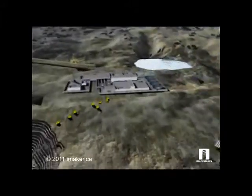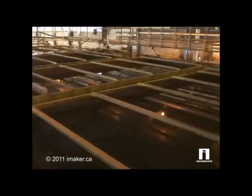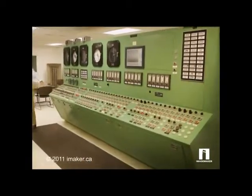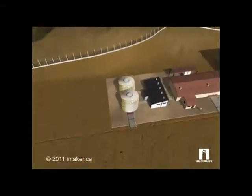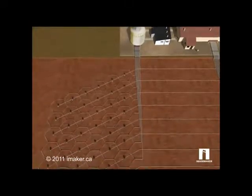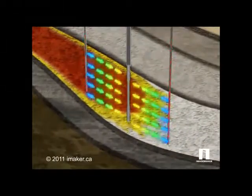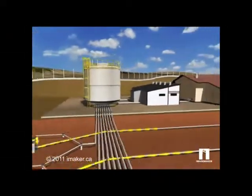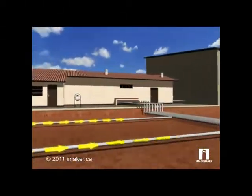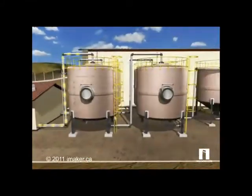The recovered ore is then sent to a milling facility where it is crushed and processed for solution extraction in a contained and controlled environment. With in-situ recovery, or ISR, in North America, water and a solution similar to carbonated water are injected into the ground to dissolve the uranium, which is highly soluble. The slurry is pumped to the surface through recovery wells and processed.